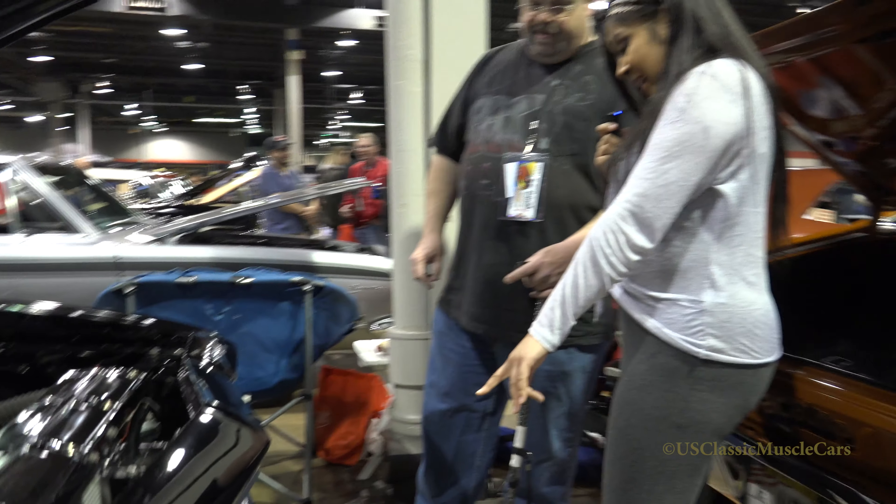Well, thank you so much. Thank you for doing the interview — honored to be on it. And make sure you check us out on U.S. Classic Muscle Cars, and be sure to subscribe.